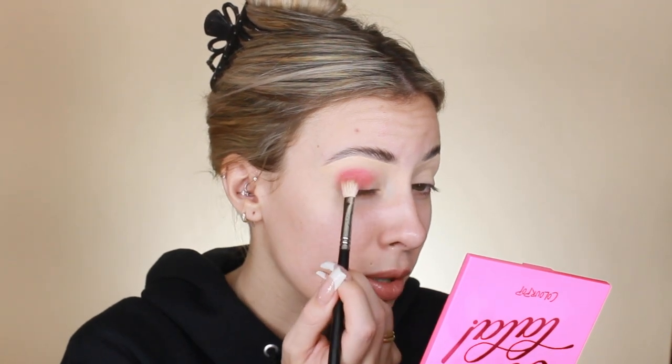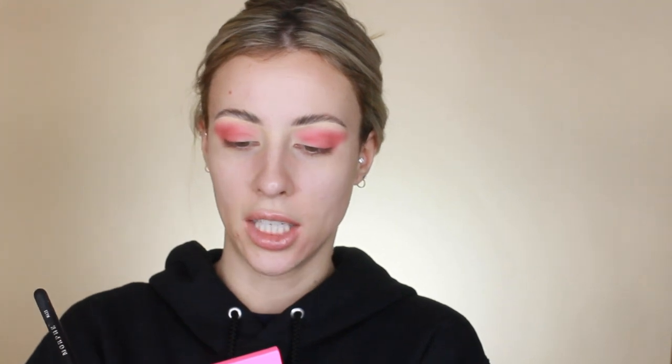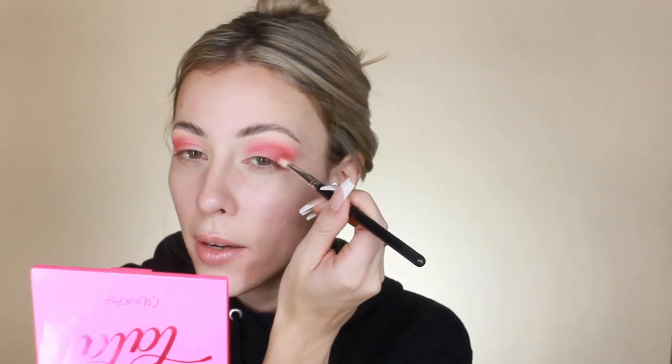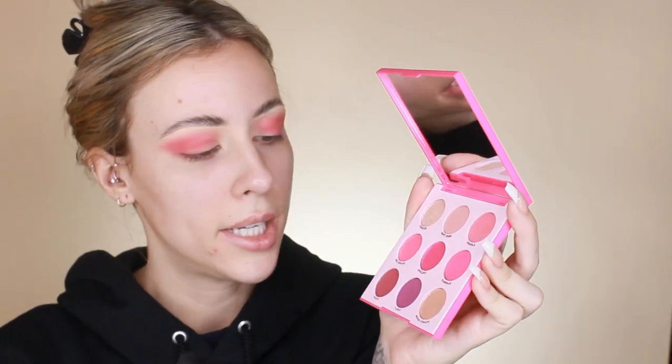I'm excited to see how this pink look turns out. Looking at it from afar — pull your mirror back and assess, critique, examine from a distance, like when you're plucking your eyebrows and you step back. Once I get that shade Poodle blended out in my crease in kind of a blown-out cat-eye shape, I'm going to move on to the next color.